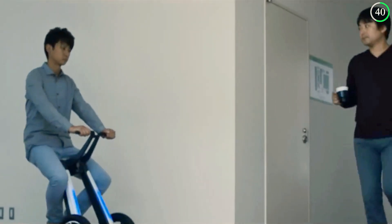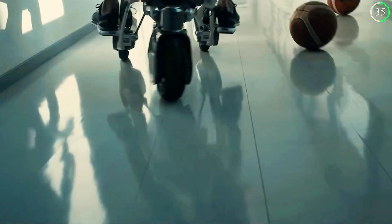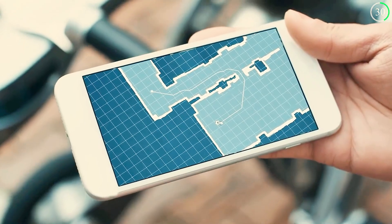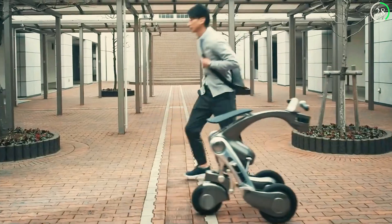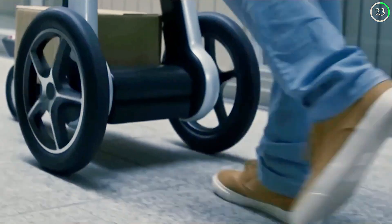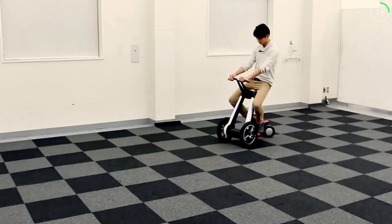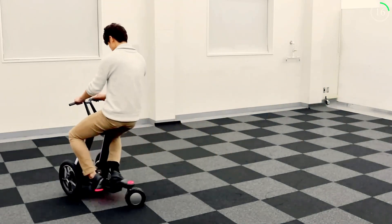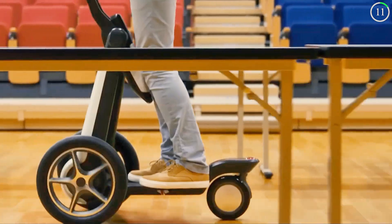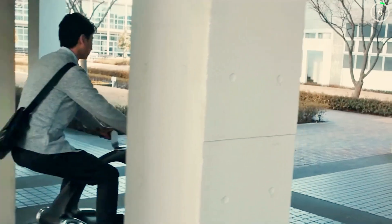Equipped with advanced sensors and AI technology, the Kangaroo can navigate crowded environments, recognize its user, and even interact with them through gestures and voice commands. It's more than just a mode of transport — it's designed to enhance your daily life with a touch of futuristic charm. The Kangaroo represents a new frontier in mobility, where vehicles are not just tools for getting around, but interactive, intelligent companions that make transportation more personal and engaging.